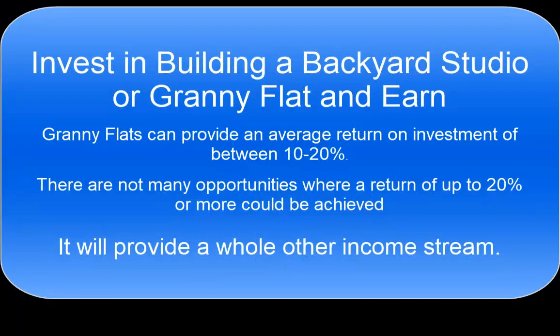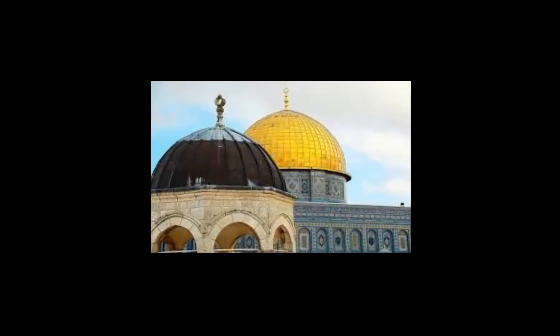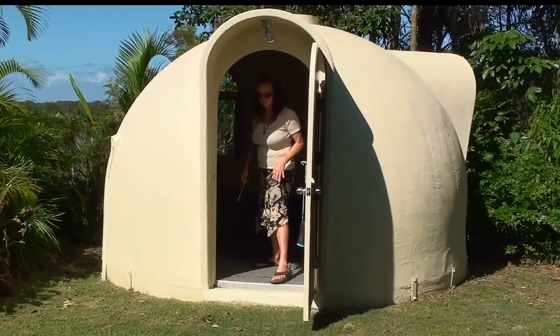Throughout history, people have been fascinated by the dome shape and still are today. Domes possess a resonant energy compatible with human beings and make us feel very comfortable inside the dome space.